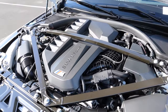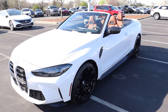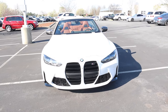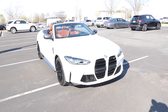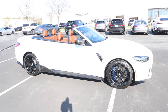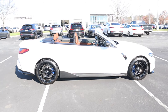It's paired to an eight-speed automatic transmission pumping out 503 horsepower and 479 pound-feet of torque. That power is sent through the xDrive all-wheel drive system, propelling this 4,300-pound convertible from zero to 60 in three and a half seconds. It has a top speed of 174 miles an hour, a fuel capacity of 15.6 gallons, with around 16 MPG city and 23 highway.